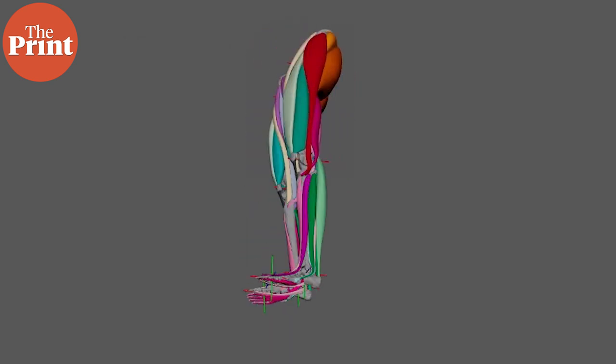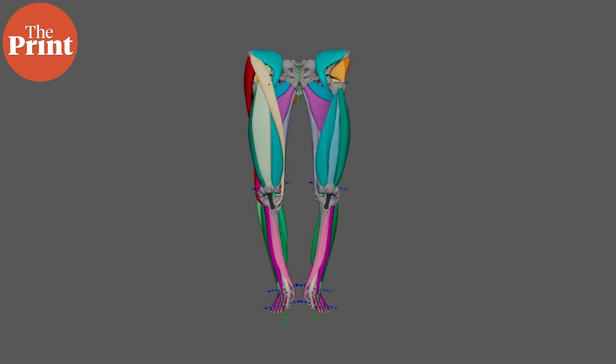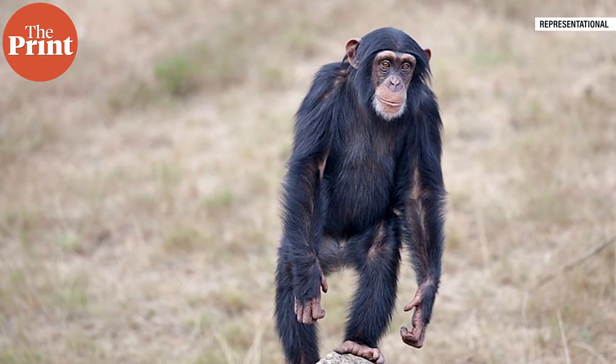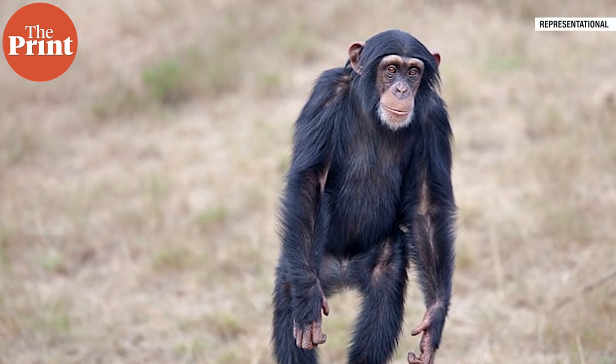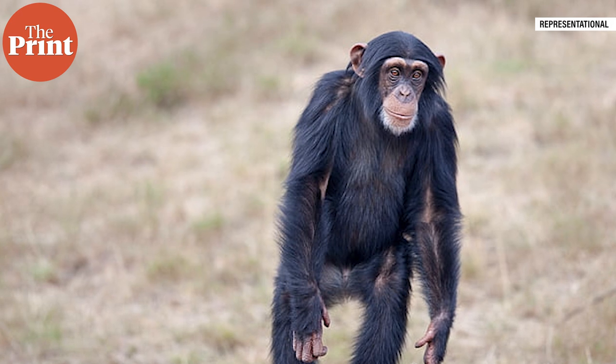Many paleoanthropologists agree that Lucy was bipedal but disagree on how she walked. Some have argued that she moved in a crouching waddle, similar to chimpanzees — also our common ancestor — when they walk on two legs. Others believe that her movement was closer to our own upright bipedalism. Research in the last 20 years has seen a consensus begin to emerge for fully erect walking, and Weissman's work adds further weight to this.